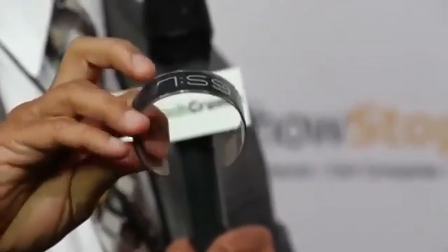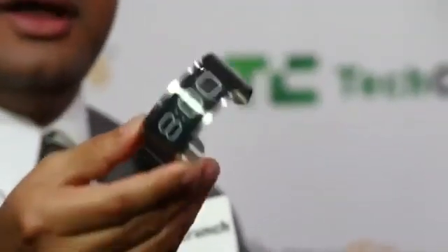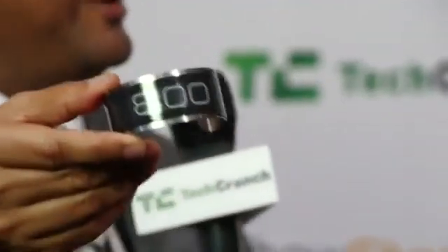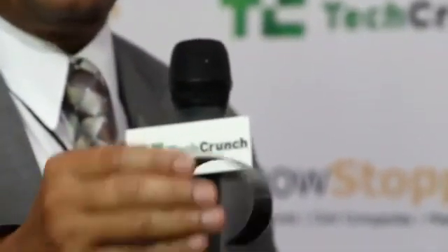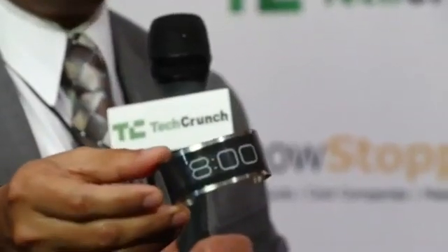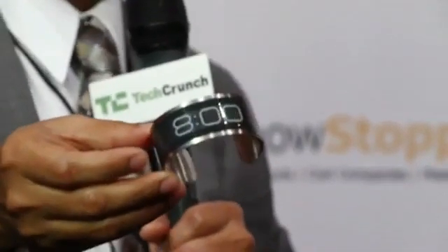It's a 0.8 millimeter thick watch, and you can see it right here in my hand. It's like a filament. It's stainless steel, very simple. All it does is depict time and it's very elegantly designed — that's all it needs to do. It weighs less than 10 grams. You charge this for about 10 minutes and it'll last for a month.